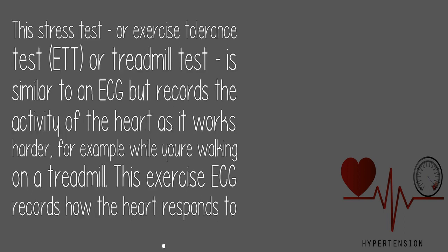The stress test, or exercise tolerance test (ETT), also called a treadmill test, is similar to an ECG but records the activity of the heart as it works harder — for example, while you're walking on a treadmill. This exercise ECG records how the heart responds to exercise.